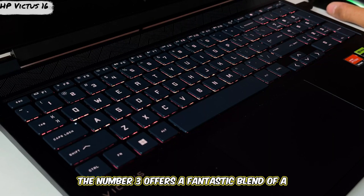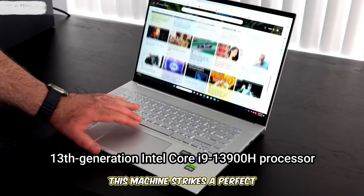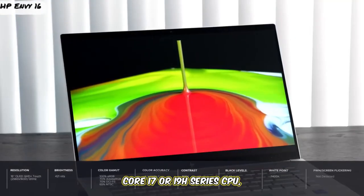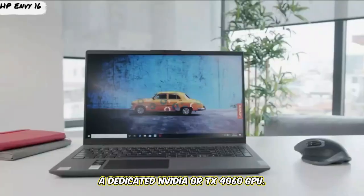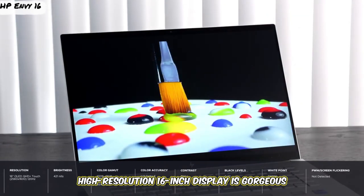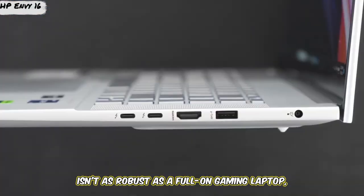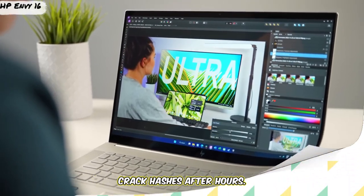Number three offers a fantastic blend of a large screen and versatile power: the HP Envy 16. This machine strikes a perfect balance between a sleek, professional aesthetic and serious hardware. You can configure it with a strong Intel Core i7 or i9 H-series CPU, 16GB or 32GB of RAM, and crucially, a dedicated NVIDIA RTX 4060 GPU. This makes it a true jack-of-all-trades — capable of smooth virtualization and efficient password cracking. The large, high-resolution 16-inch display is gorgeous for long analysis sessions. A key consideration is that its cooling isn't as robust as a full gaming laptop, so sustained heavy GPU loads might see some thermal throttling. It's the perfect choice for the pen tester who needs to look sharp in a boardroom and crack hashes after hours.